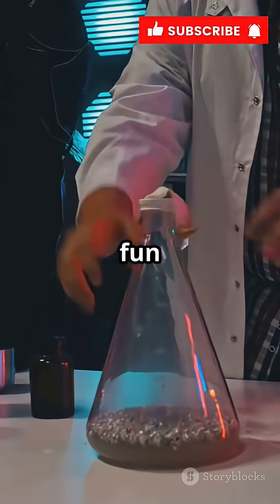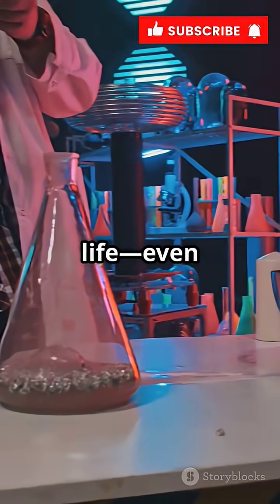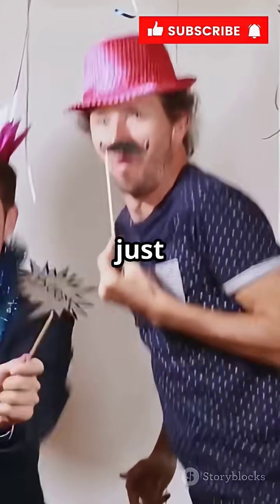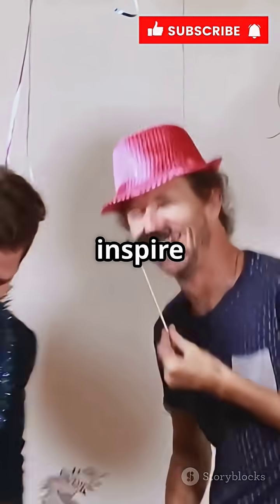Helium's unique properties make it a fun way to experiment with the science of sound, and it's a great example of how physics can show up in everyday life, even at a birthday party. So next time you hear a funny helium voice, you'll know it's pure science, not just party magic. You can impress your friends with your knowledge of sound waves and gas densities, and maybe even inspire someone to learn more about physics.